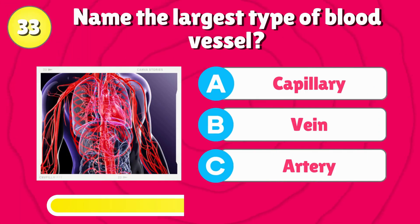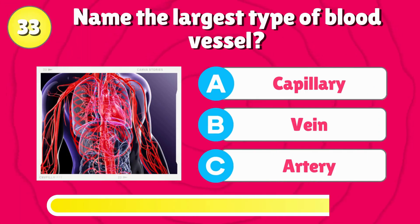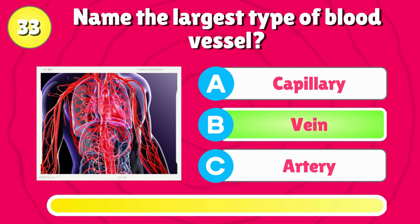Name the largest type of blood vessel? Correct answer is, vein.